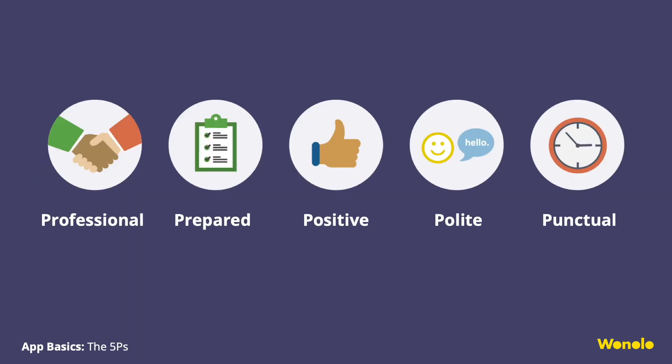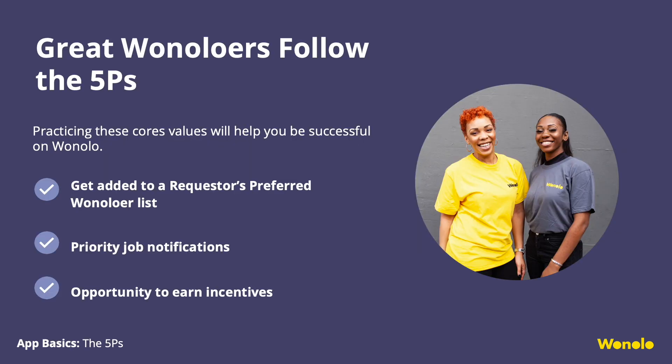The Five P's. We believe that if you abide by the Five P's, it will help you be successful at your job. Professional: like any work setting, you want to be professional. Prepared: a great example is if the job description asks you to wear closed-toed shoes, please arrive at the job site with the correct shoes. Positive: a great attitude goes a long way. Polite: politeness is an inexpensive way of making friends. Punctual: showing up to the work site is super important — give yourself enough time to park and find your way to the work site.